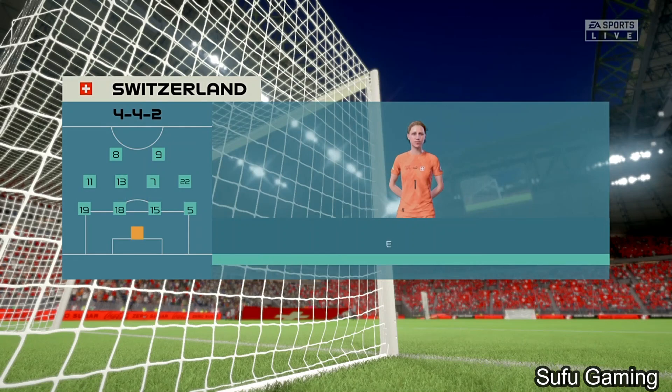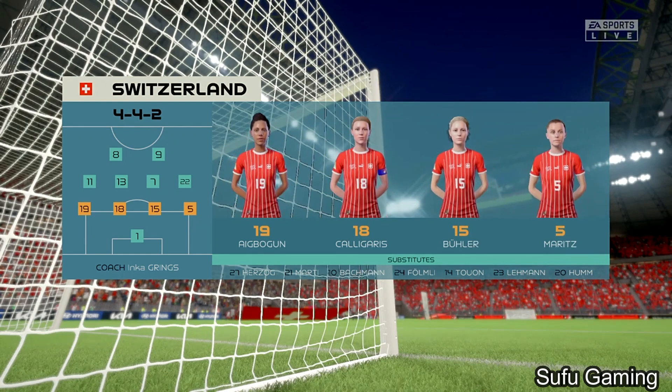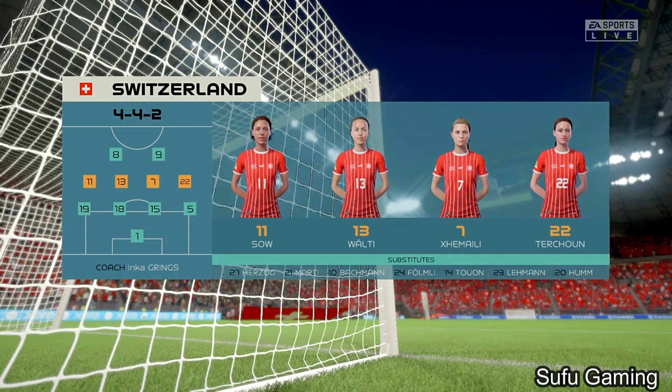Here's how Switzerland will line up. This system gives them a good defensive base — a well-drilled back four, a solid midfield with wide players tucking in, and two forwards who can press the ball. But does it provide enough fluidity going forward? I'm never sure.